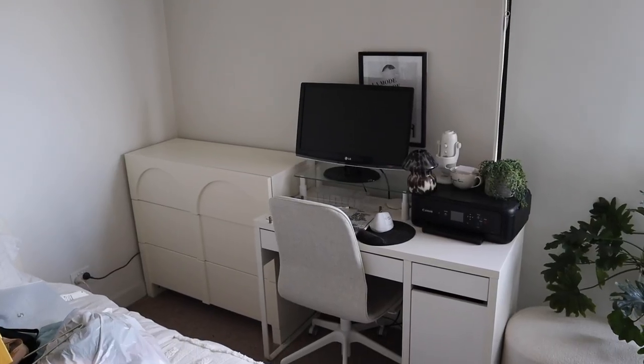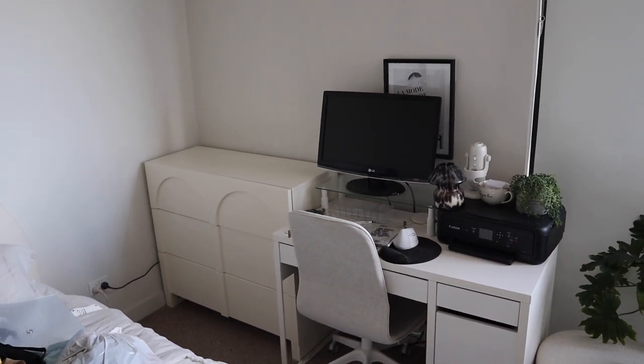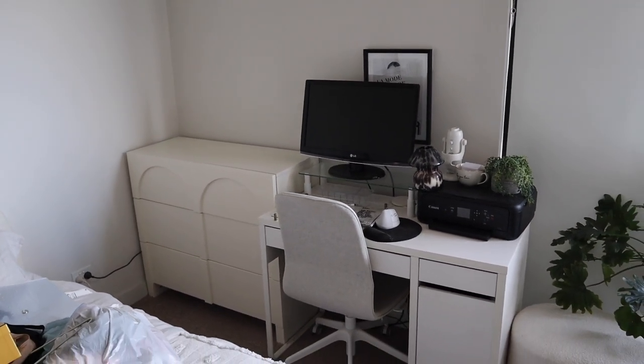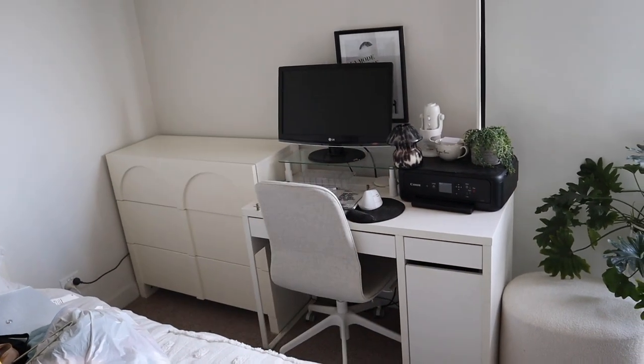That is all in now and so much better. Really, really happy to finally have a chest of drawers that can actually fit all of my things in it. I'm going to do a bit of a desk makeover with all of that to clean up that area.